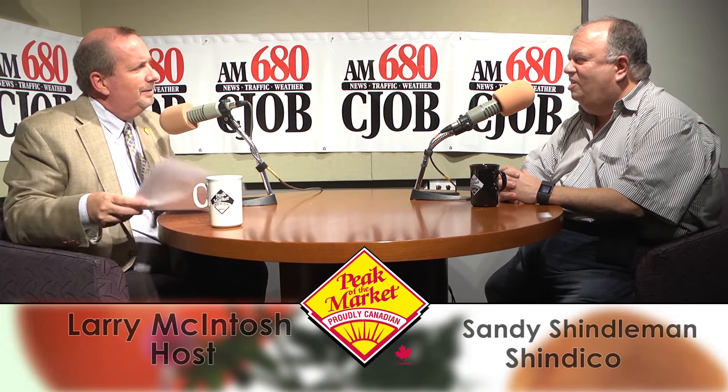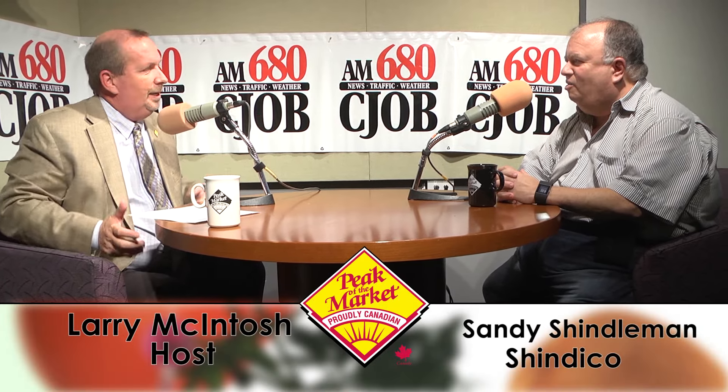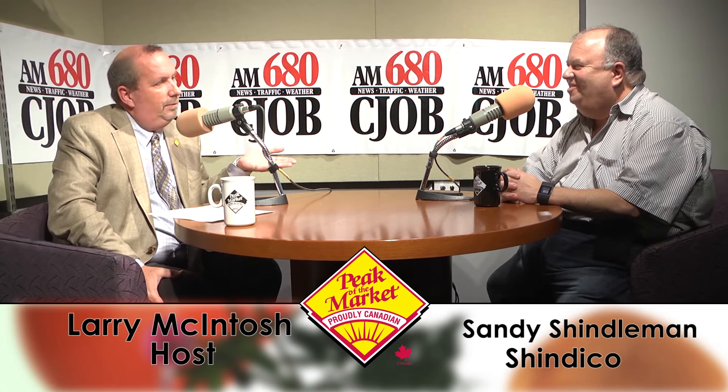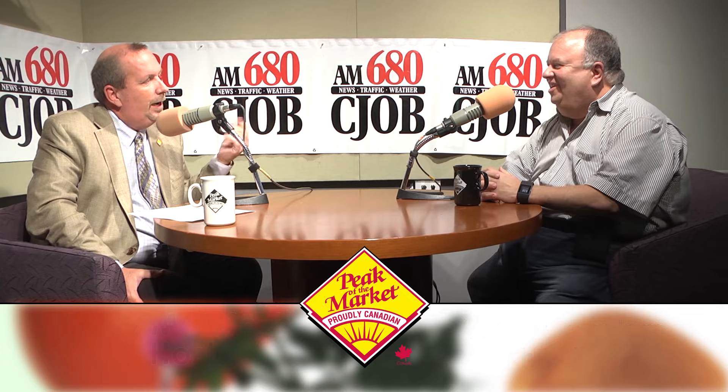My guest this morning — actually afternoon — is Sandy Schindelman, president and CEO of Shindico. Good afternoon. I'm so used to doing the show in the morning that I'm stumbling around. The show was on Saturday morning for about four years, so it's hard to get out of that habit. Well, it is afternoon, so I'm enjoying not having to get up so early.